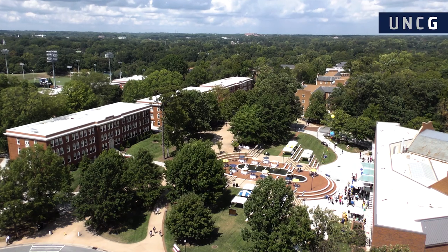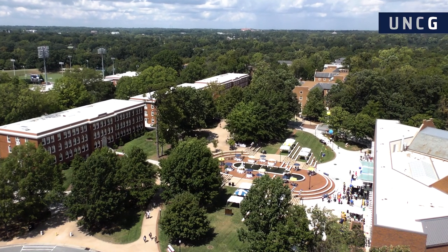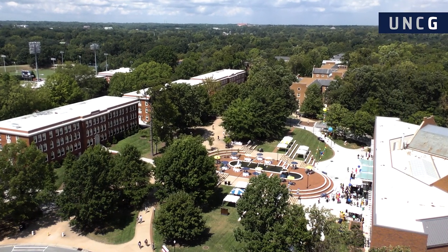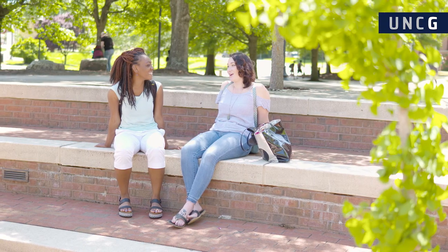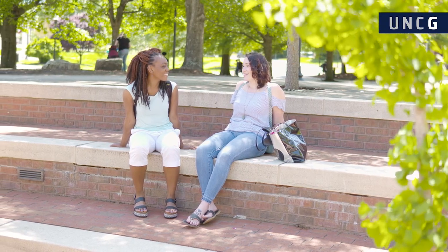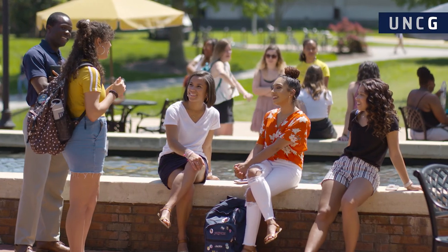Welcome to Moore In Commons. Right behind me is a hot spot for students. On many nice days, students come out and have different events here — they'll study, chill out with friends, and our campus activities and programs will have big events. One time they had a winter wonderland event out here. We've had day parties. Sometimes they'll bring a DJ out. It really just depends on the day.